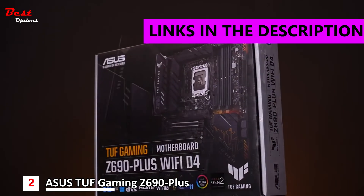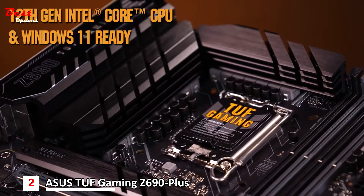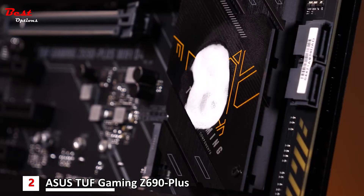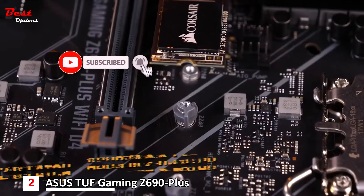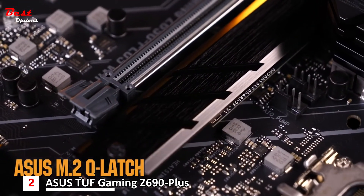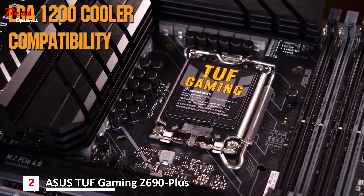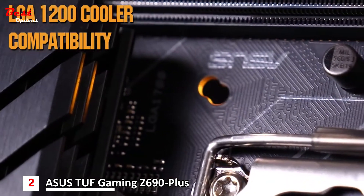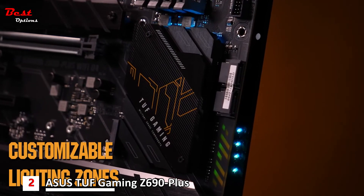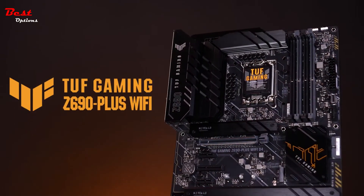Armed with the new Intel LGA 1700 socket, the TUF Gaming Z690 Plus WiFi is ready for both 12th Gen Intel Core processors and Windows 11. Defending your PC's performance are durable TUF components and heat-absorbing armor plating. TUF Gaming makes PC DIY easy with features such as the M.2 Q-Latch, SafeDIMM, and pre-mounted IO shield. The mounting holes allow builders to use both LGA 1700 and older LGA 1200 compatible coolers for a smoother upgrading experience. Multiple lighting zones enable you to customize your PC's look and feel. This is the TUF Gaming Z690 Plus WiFi motherboard.